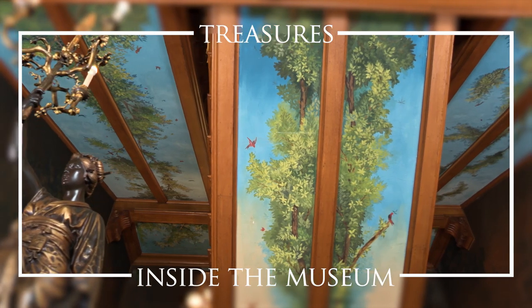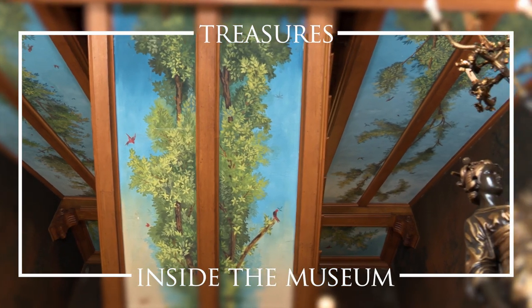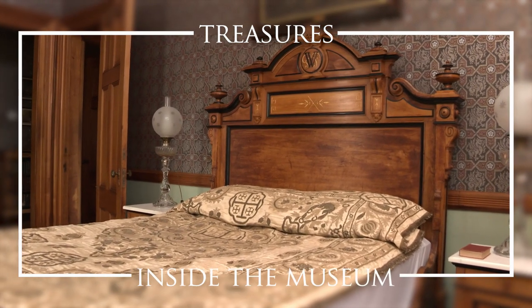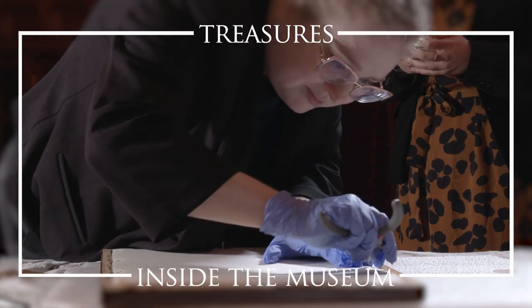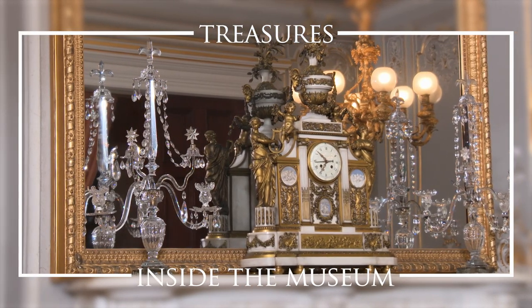There is a painting here that spans three floors and is part of the architecture of this Victorian mansion. An elegant bedroom that has been restored using original furniture. And we'll take a look behind the scenes at some of the ways the Preservation Society of Newport County maintains its homes and collections. This is Treasures Inside the Museum.